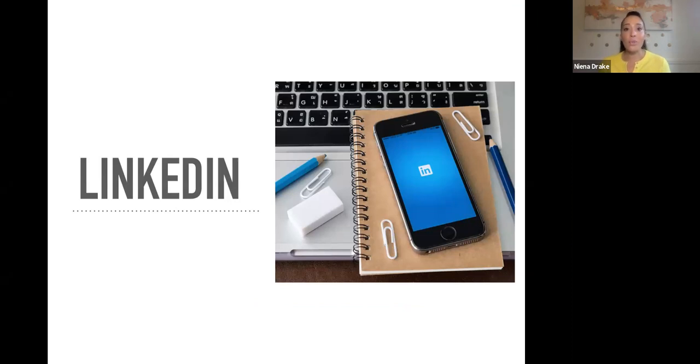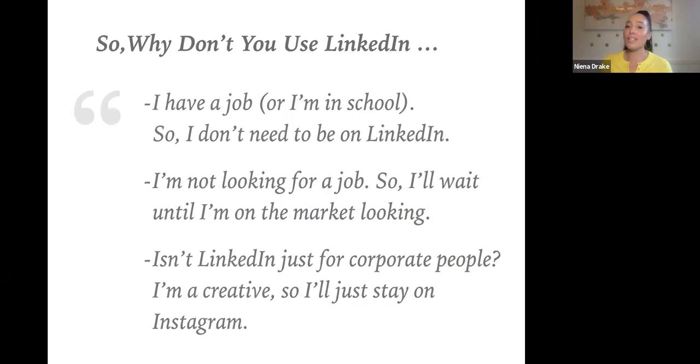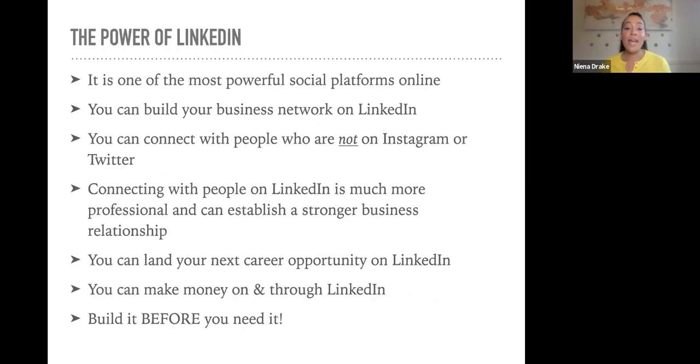Now let's get into LinkedIn. I've heard people say, 'I don't need LinkedIn yet — I'm a student.' But you want to establish this before you actually need it. Just because you don't have a job doesn't mean you don't need LinkedIn. You can establish yourself very solidly as a student and create great relationships so that when you're fully in the workforce, you have this already built. LinkedIn is one of the most powerful social platforms online.